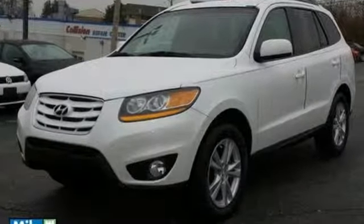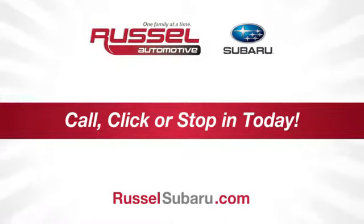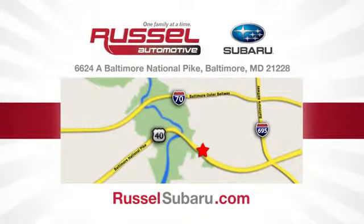Take this one for a test drive today. Call, click or stop into Russell Subaru today. We're conveniently located at 6624 Baltimore National Pike in Baltimore, Maryland.